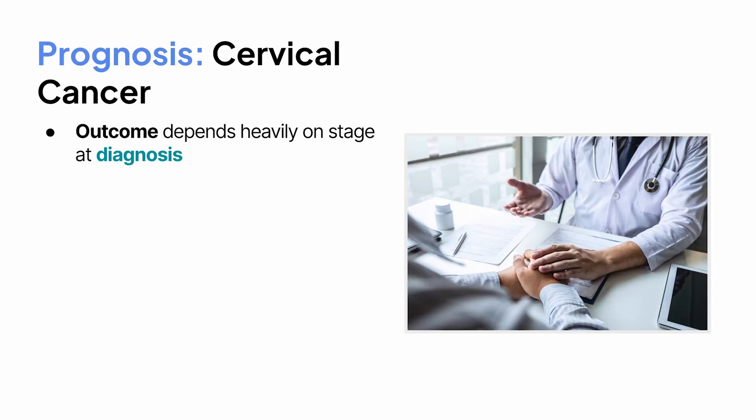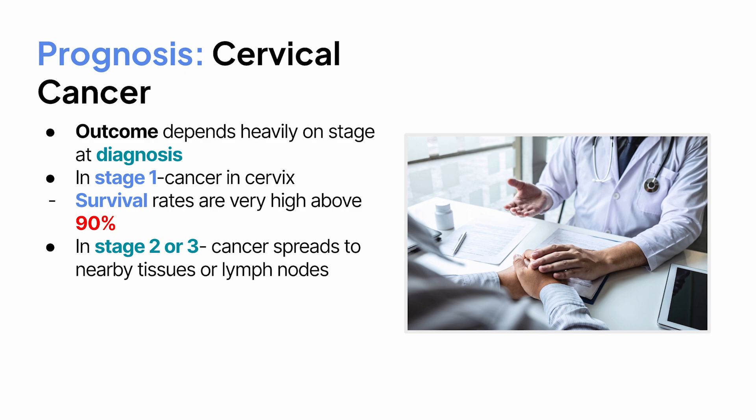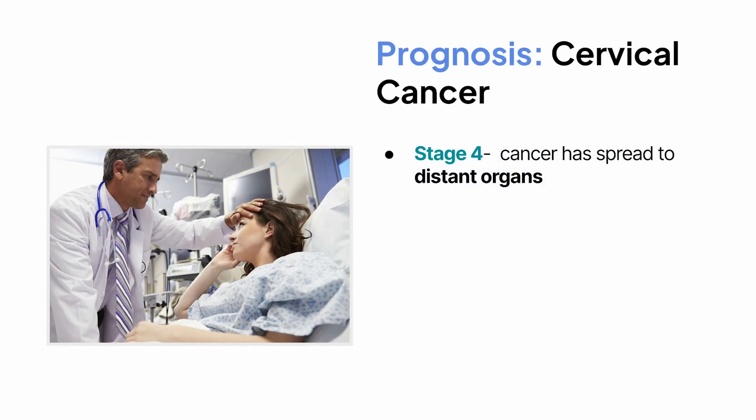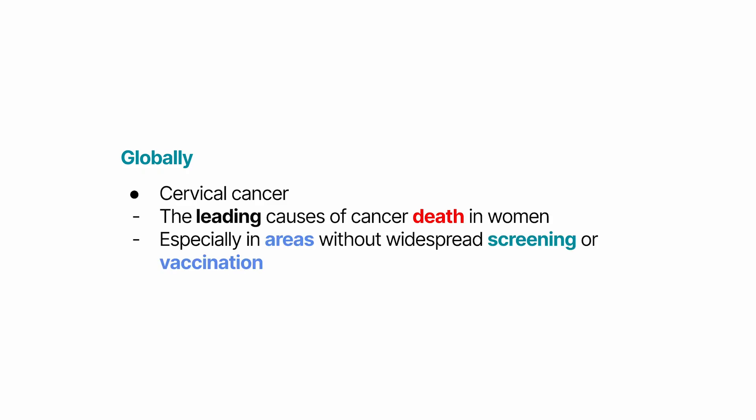The outcome depends heavily on the stage at diagnosis. In stage 1, when the cancer is confined to the cervix, survival rates are very high — often above 90%. In stage 2 or 3, when the cancer spreads to nearby tissues or lymph nodes, survival drops but can still be good with effective treatment. Stage 4 disease, when the cancer has spread to distant organs, is much harder to treat, though newer therapies are improving outcomes. Globally, cervical cancer remains one of the leading causes of cancer death in women, especially in areas without widespread screening or vaccination. That's why prevention and early detection are so important.